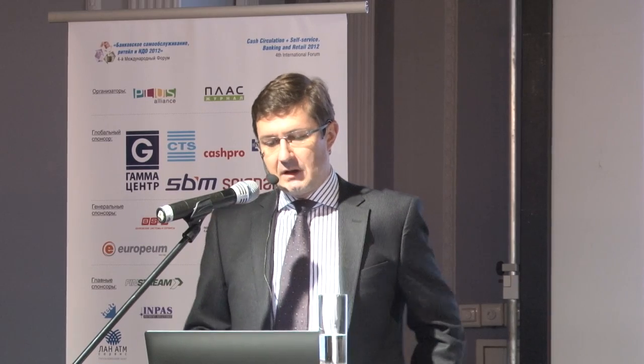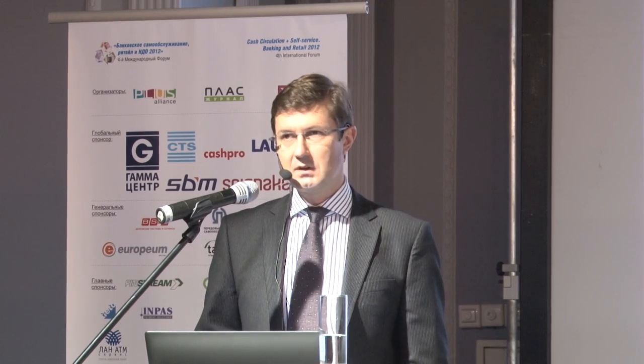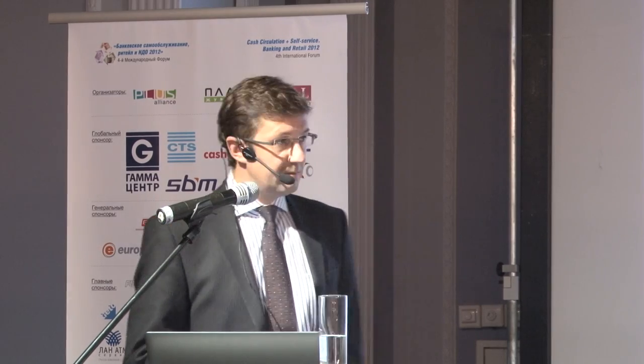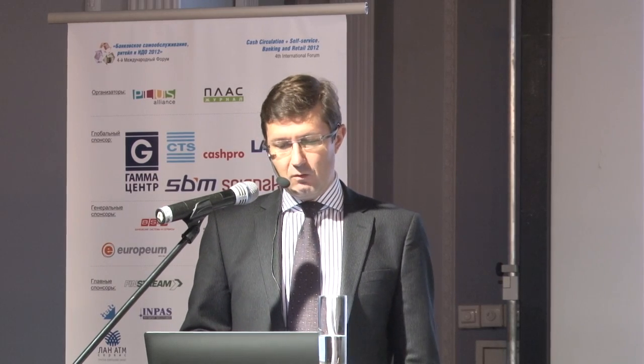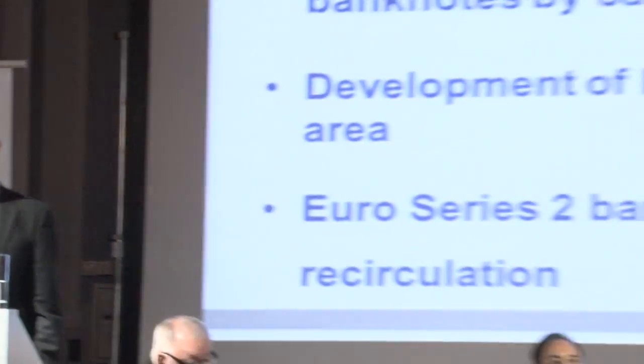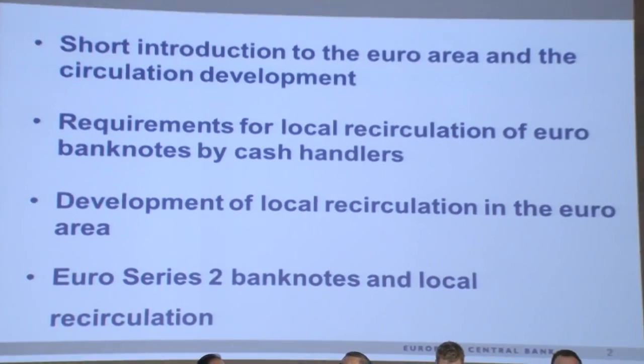Before that I will first give a short introduction on what is the Euroarea, and also provide some figures on the cash circulation and also on the counterfeiting situation, just to give you a broad overview of what is going on in the Euroarea. The second topic will be the requirements for local recirculation, what it is about in Europe, what is the development of the local recirculation in a third part, and finally I will speak a bit about the next generation of Eurobanknotes, Euro Series 2, and in particular the impact on the local recirculation.